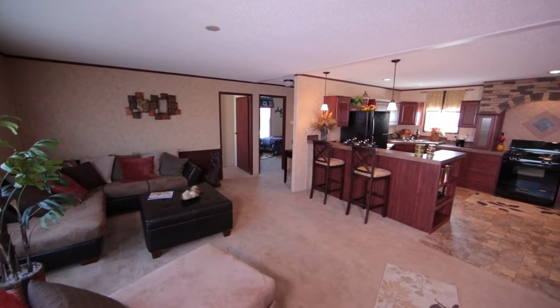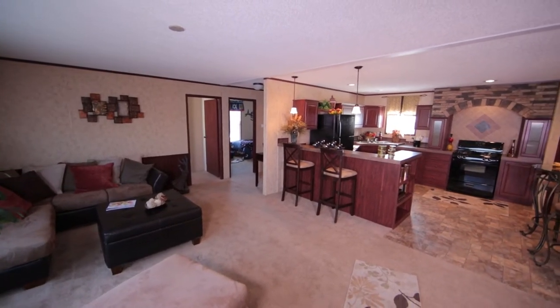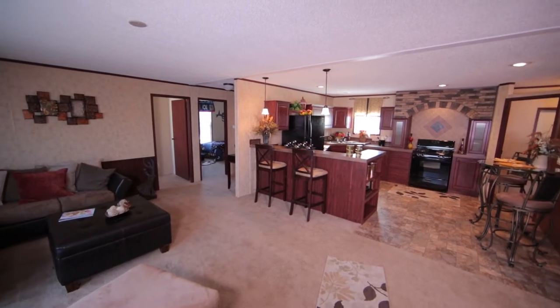The home that is being featured today is the Providence, which is built by Adventure Homes as part of their Mojave series.